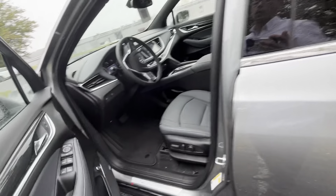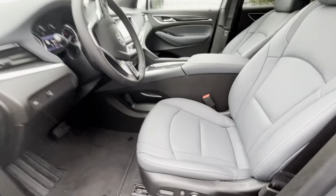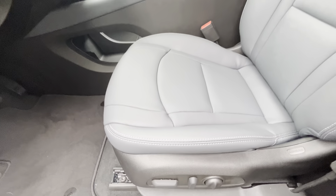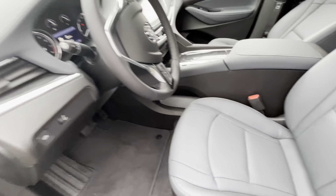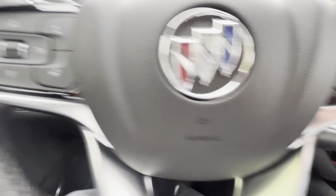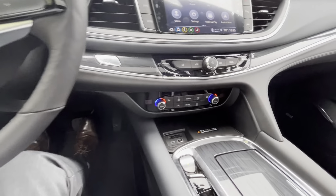Safety items likely include lane keep assist and side blind zone alert for collision alert. This one does not have the massaging seats, however it has your lumbar support as well as a ton of other nice creature comforts — of course heated seats and heated steering wheel.